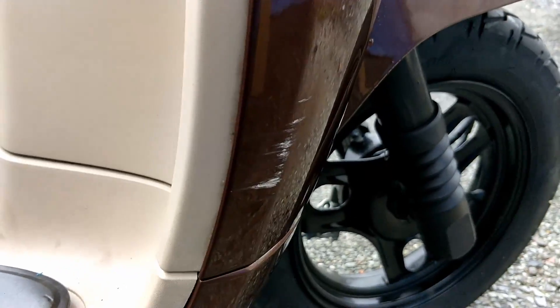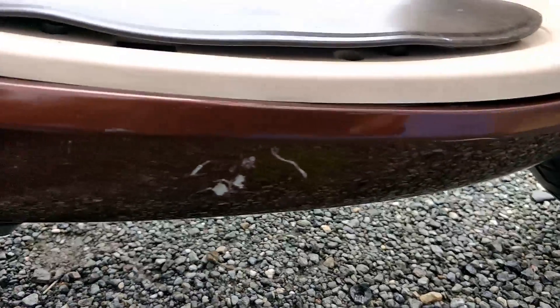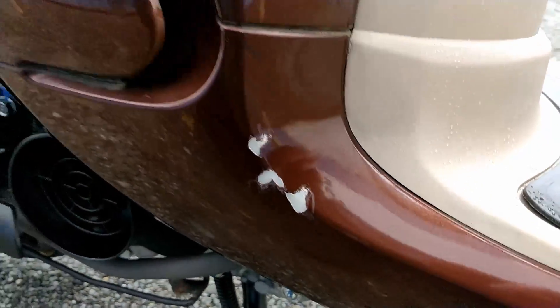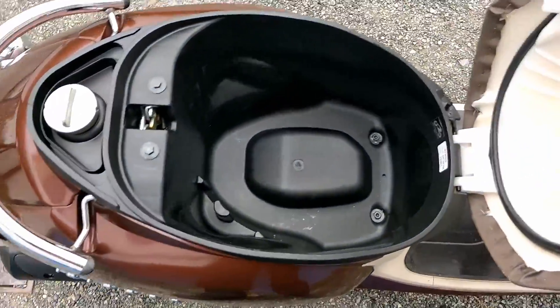On this side here, there's a little scrape. There are some little imperfections on the right-hand side of the bike — that's the major one — but apart from that, all very good. I'm being very fussy here. Underneath the seat, it's actually fairly spacious; you can definitely get a full-size helmet in there, no problem.